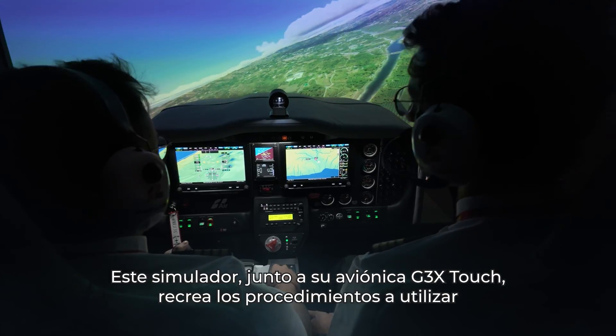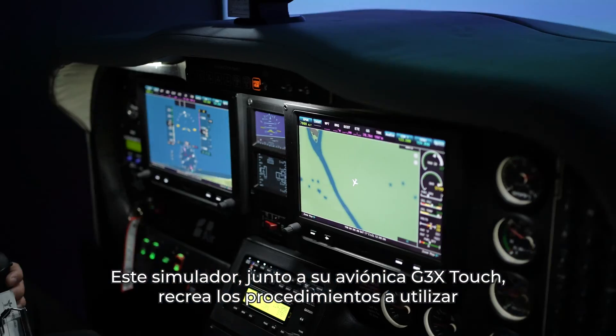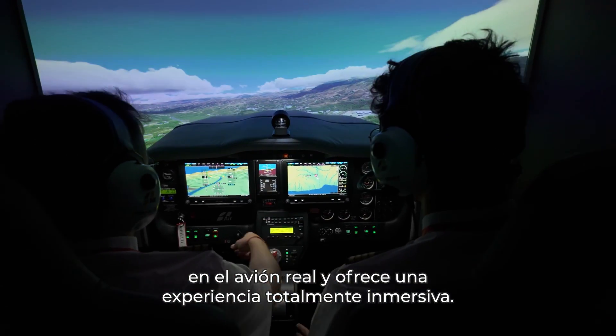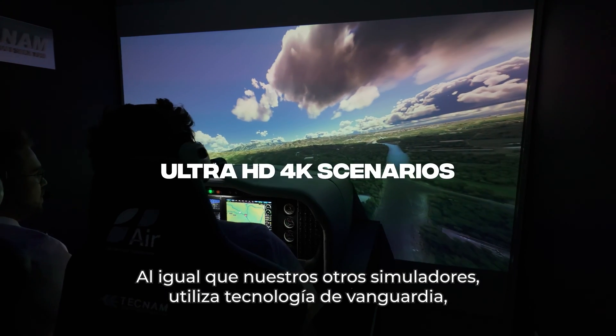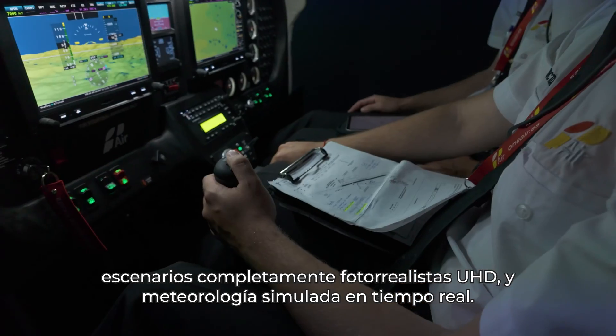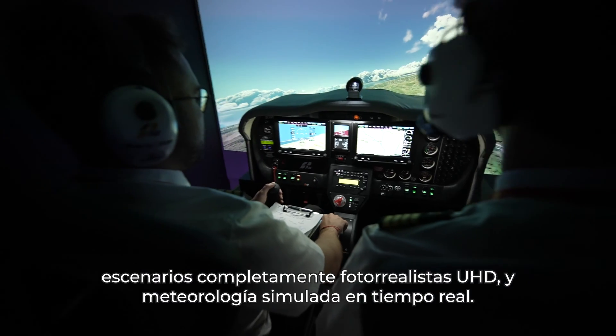This simulator, along with its G3X Touch Avionics, replicates the procedures to be used in the real aircraft and offers a fully immersive experience. Like our other simulators, it uses cutting-edge technology, completely photorealistic UHD scenarios, and real-time simulated weather.